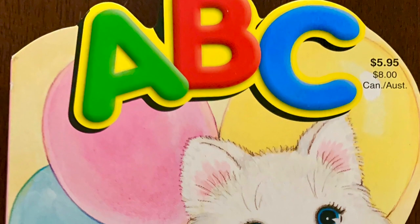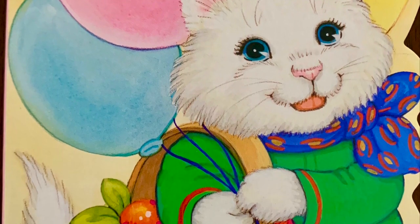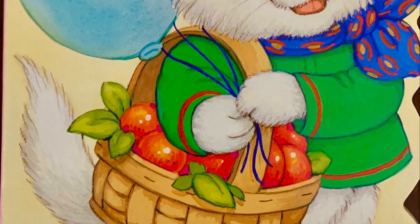Hey guys, it's Mr. Greg. I have a new book to read today. This book has the alphabet in it, and it's so much fun. It's got animals and colors. This book is called ABC.